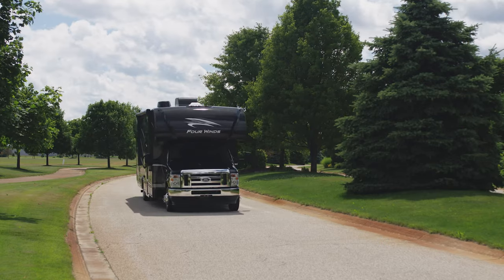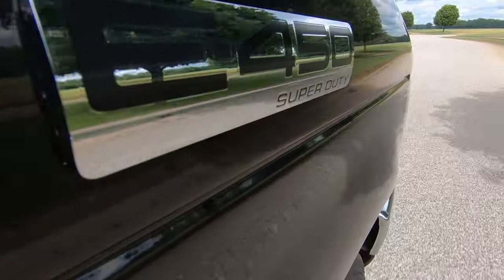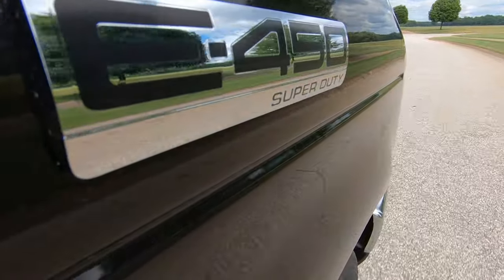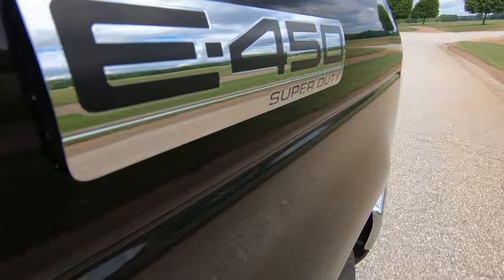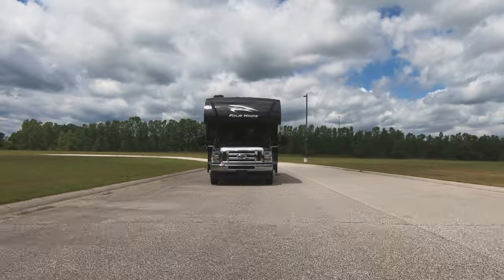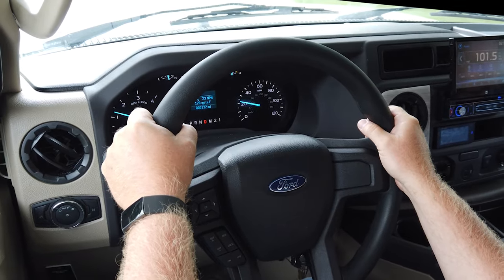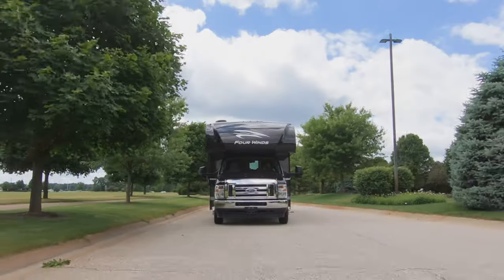The Four Winds has a number of powertrain options to take you to your destination. The updated E-Series chassis from Ford features the new 7.3-liter V8 with 350 horsepower and an impressive 460 pound-feet of torque at 3,900 RPM. You also have a TorqueShift 6-speed transmission with a tow-haul mode.